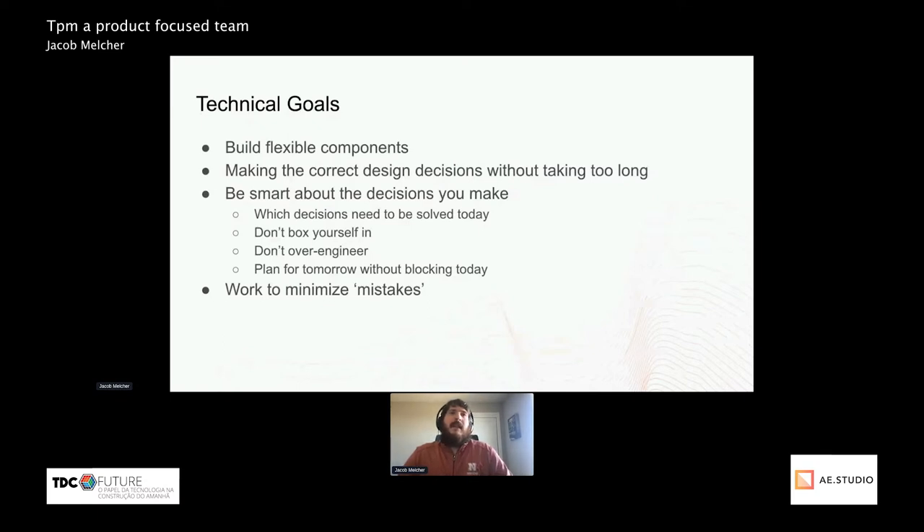One of the biggest questions I've faced is making sure to know when to make the correct design decisions without taking too long. This goes hand in hand with being smart about the decisions you make in a fast environment — you can't necessarily take two to three weeks thinking about what the perfect decision is. You need to know when good enough is actually good enough.